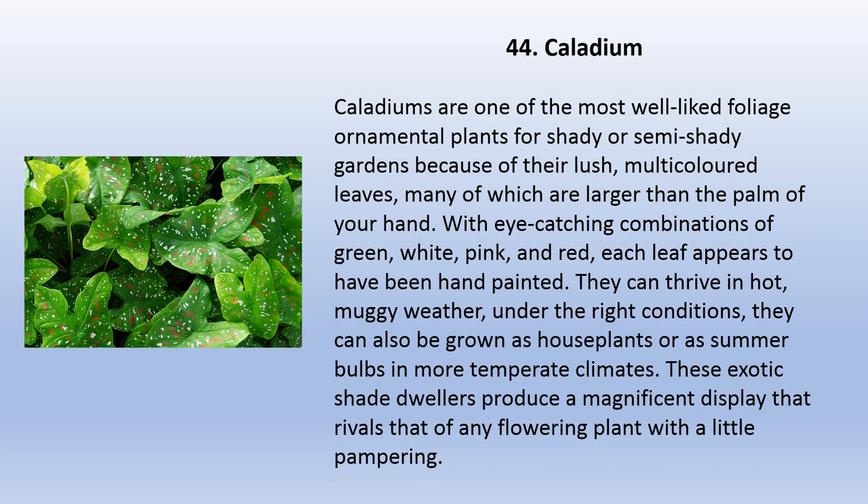Caladiums are one of the most well-liked foliage ornamental plants for shady or semi-shady gardens because of their lush, multi-colored leaves — many of which are larger than the palm of your hand, with eye-catching combinations of green, white, pink, and red. Each leaf appears to have been hand-painted. They can thrive in hot, muggy weather. Under the right conditions they can also be grown as houseplants or as summer bulbs in more temperate climates. These exotic shade dwellers produce a magnificent display that rivals that of any flowering plant with a little pampering.